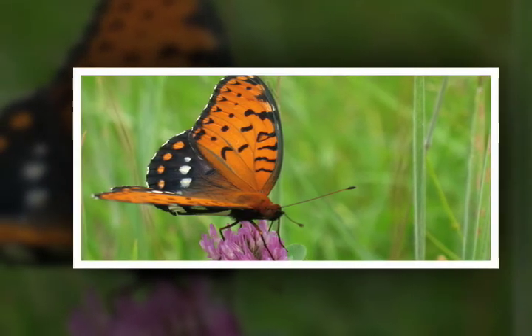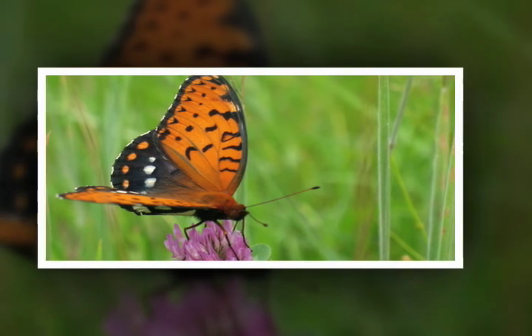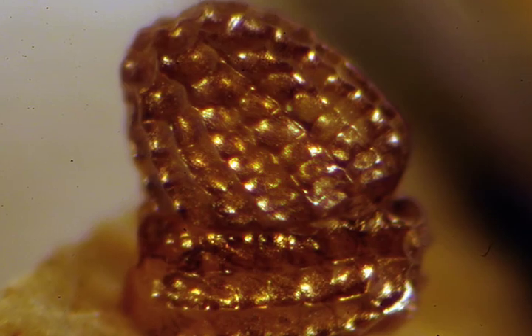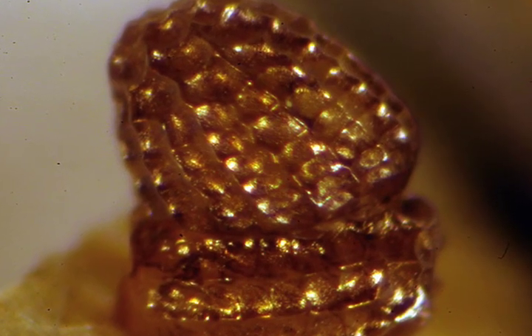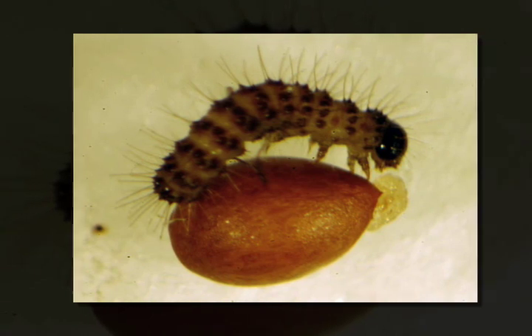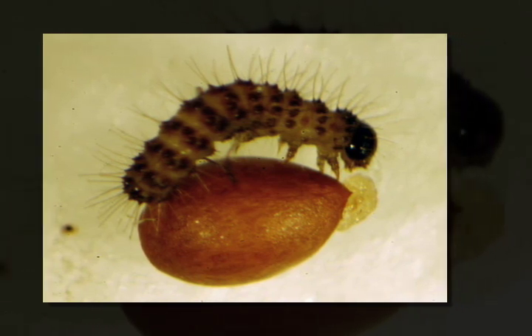They'll lay their eggs on violets. As soon as the caterpillar is hatched, they'll just eat their eggshell, then usually try and find somewhere to burrow into some dead grass around the base of the violet in a leaf litter, and that's where they just kind of hang out until it's time to wake up in the spring.